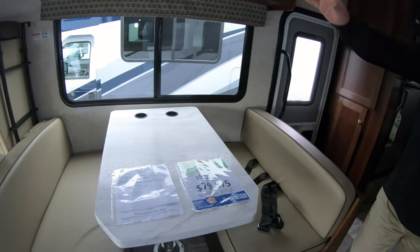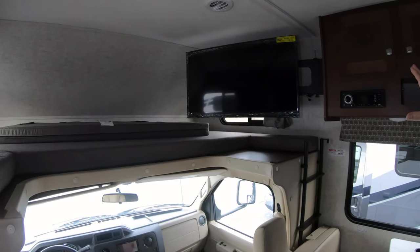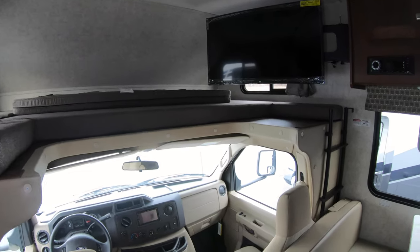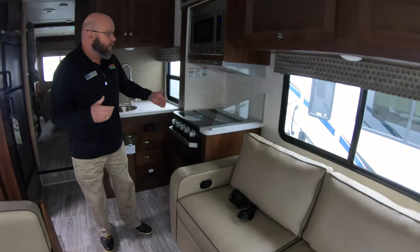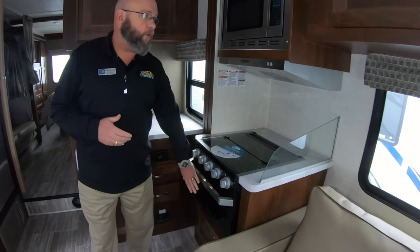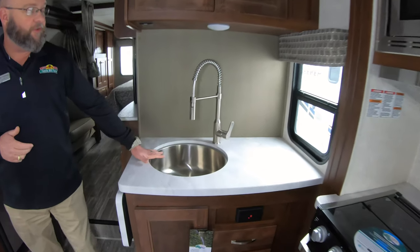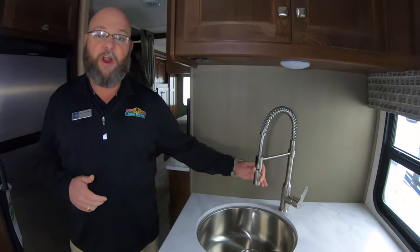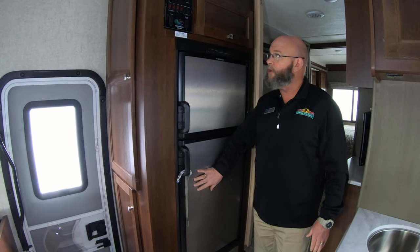Some of the similarities in this particular unit: you're going to have a booth dinette, an additional bunk up over your driver and passenger compartment along with your entertainment center, and a sofa behind the driver's seat with two recliners in it. Your three-burner stove, oven, microwave, single bowl stainless steel sink with a single lever faucet and sprayer. Over here you have your refrigerator — freezer on top, refrigerator on bottom.